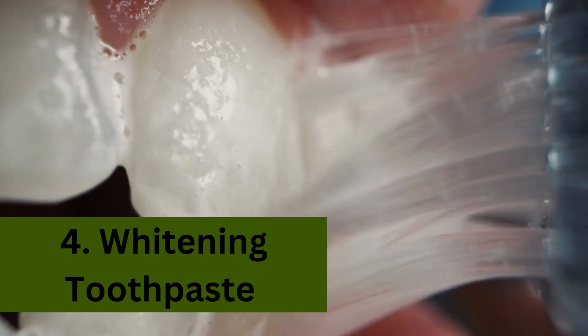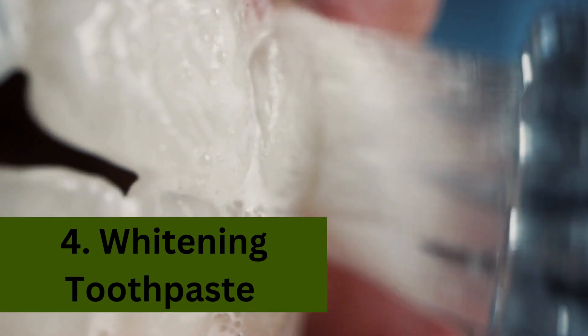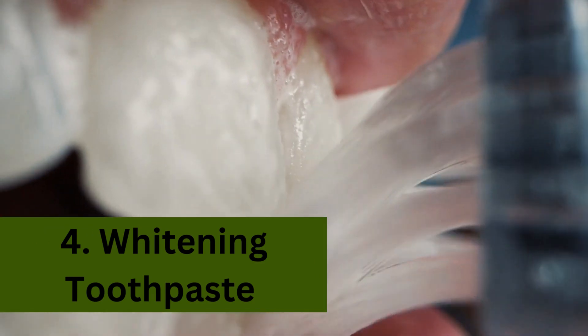Method 4: Whitening toothpaste. Opt for a high-quality whitening toothpaste that can gently remove surface stains and brighten your teeth with regular use.